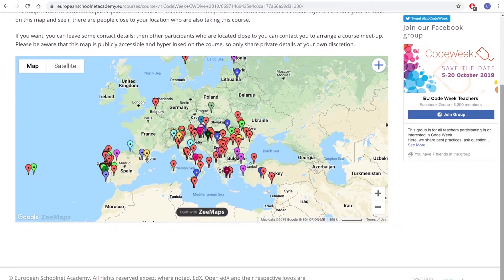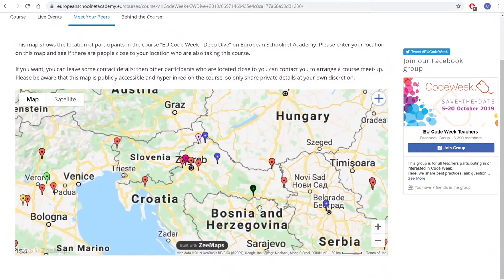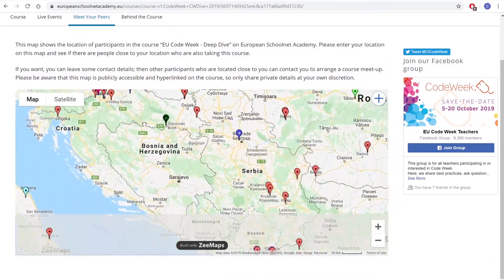Hello everybody and welcome to module 5 of the Code Week Deep Dive MOOC. We are very sad because unfortunately this is the last module of the course. Still, there are many things to be happy about. 4,000 teachers from more than 80 different countries have joined the course and we couldn't be more grateful for that. We really hope that you have been enjoying the course and learning a lot together with your students.